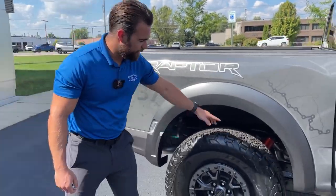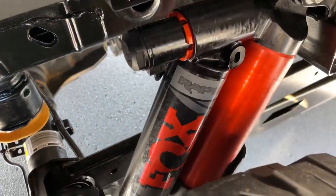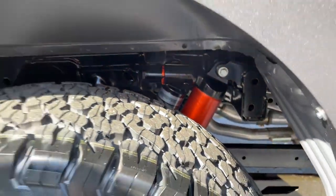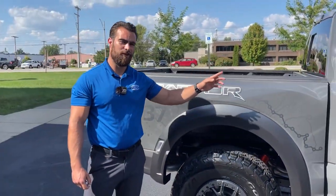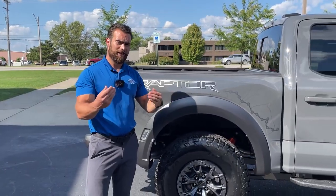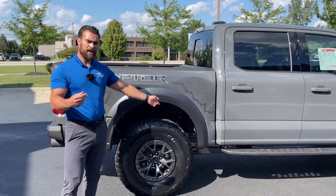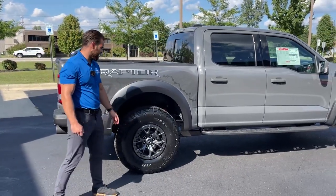Also on the Raptor are the Fox live valve shocks — a new generation that lets you select what mode you want. With the push of a button inside, you can change how those shocks respond, and we'll go through that in detail when we get to the interior.